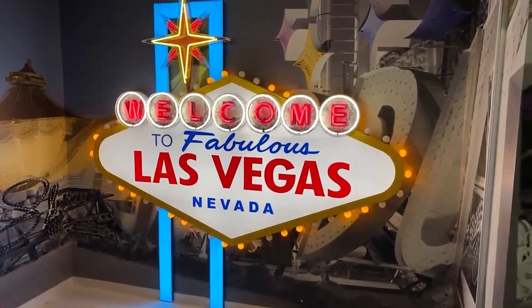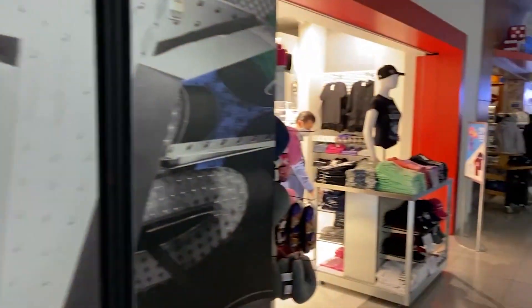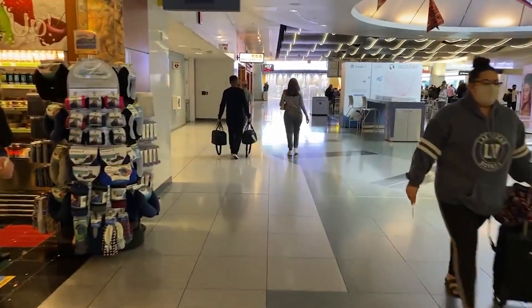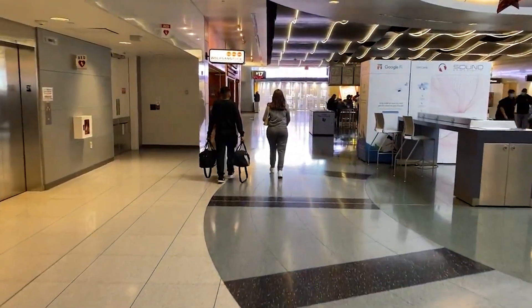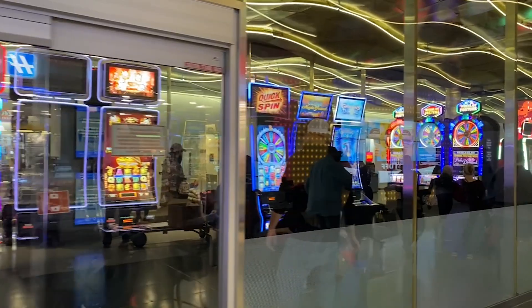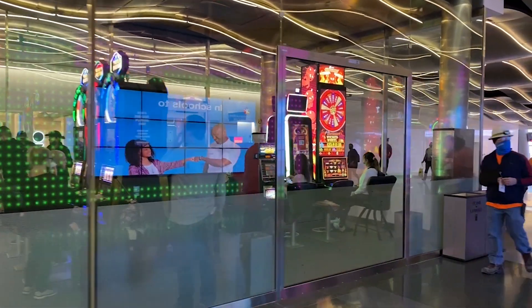You don't have to head all the way to the Strip to see the Fabulous Las Vegas sign — there's a mini version right here in the airport. Another unique aspect: unlike many other airports, McCarran International has a smoking area inside the terminal where you can play and smoke. A lot of people in there were smoking, gambling, and watching others play — a very popular spot in the D gates.